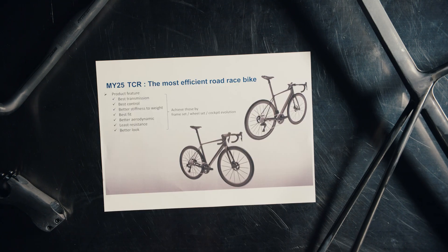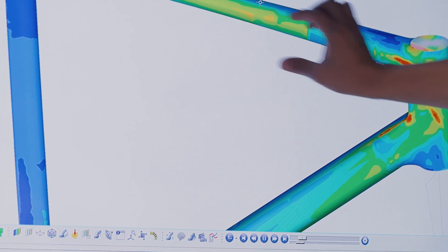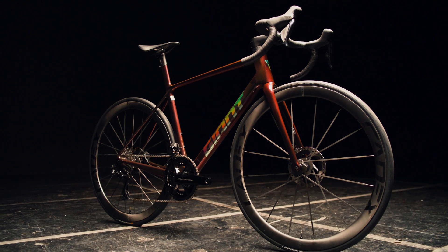The second key performance factor is winning efficiency, and this is by far the most difficult metric to achieve because it's seemingly contradictory. We're asking to decrease the weight of the frame while improving its stiffness, thereby achieving that ultimate stiffness-to-weight ratio. The previous generation of TCR Advanced SL weighed 765 grams. The all-new TCR Advanced SL weighs 690 grams — that's a weight savings of 75 grams. The only way this is possible is through incredible precision.